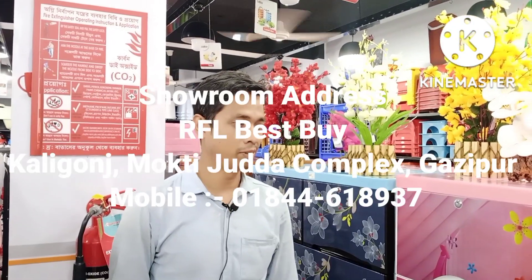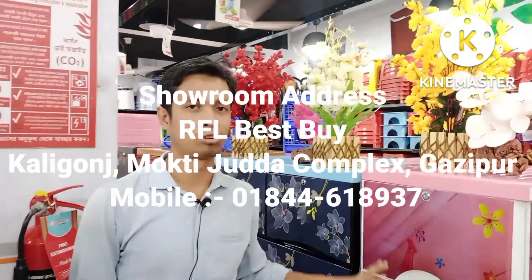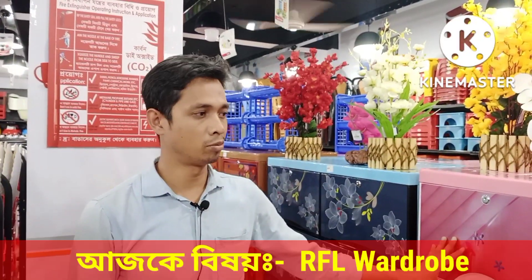Assalamualaikum. I'm SM Zaharul Islam from Kalibant Muktyosda Complex. I've been here with an RFL plastic wardrobe.